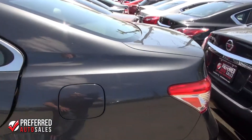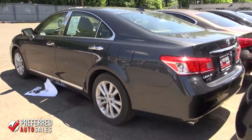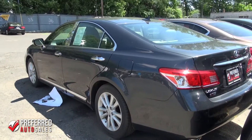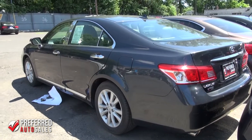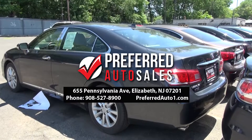One thing about Preferred Auto Sales is they have a very gigantic selection of pre-owned Lexuses — from ESs to RX models, GS models, you name it, they have it. So if you are looking for a luxurious Lexus, I recommend you give Preferred Auto Sales a call today.